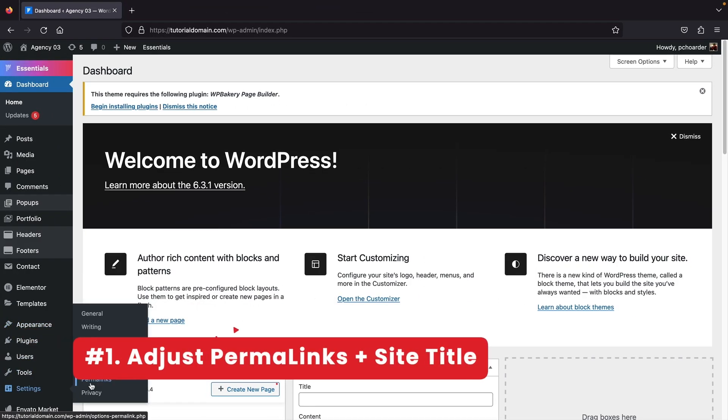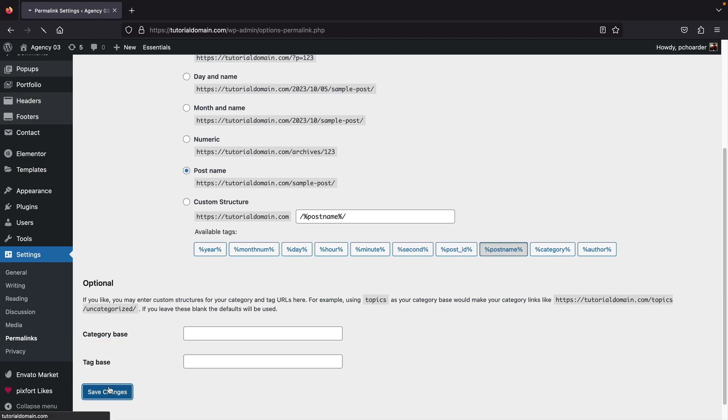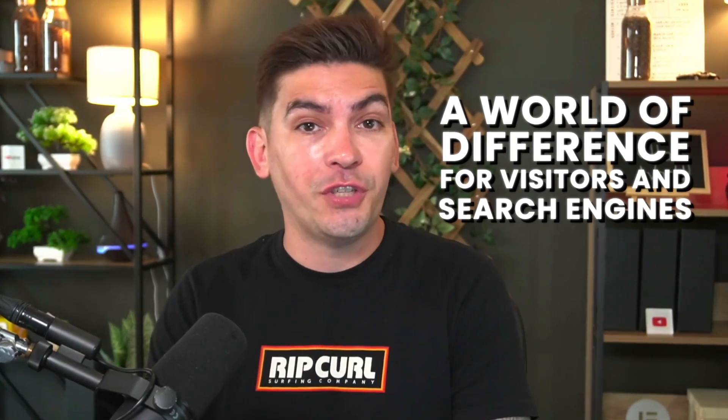First up, optimize the basic WordPress settings. This includes setting your permalink structure to something SEO friendly like post name, and making sure your site title and tagline accurately represent your website. This simple step makes a world of difference for both visitors and search engines.